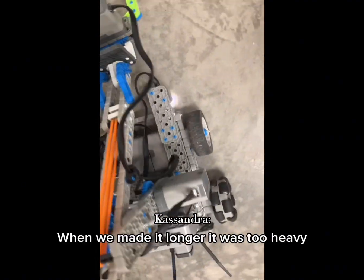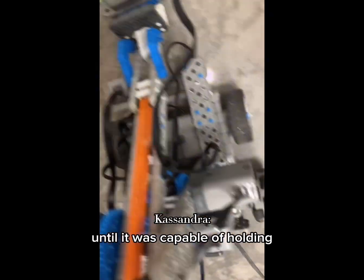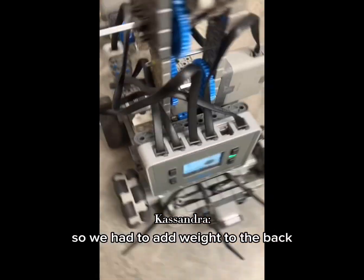Our claw was not long enough to reach the highest tier of ring, so we decided to rebuild our claw. We made it longer, but it was too heavy, so we had to adjust it until it was capable of holding. Our robot was now front heavy, so we had to add weight to the back.